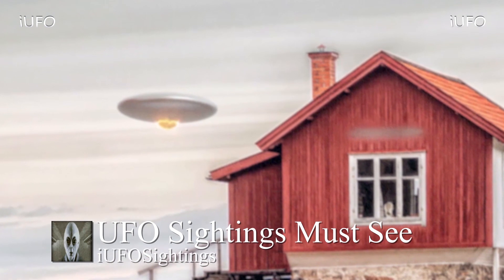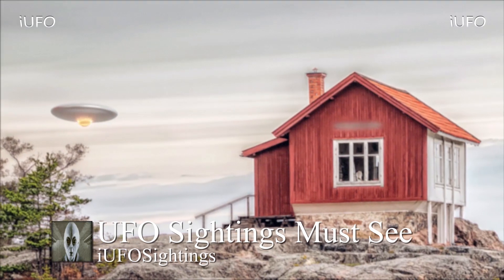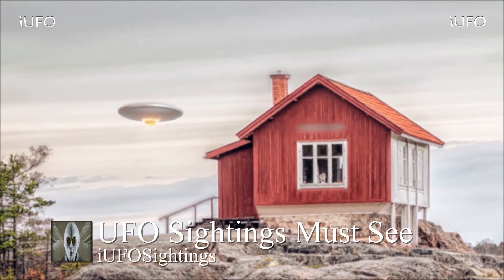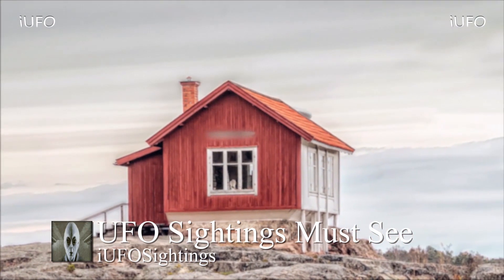Here's a close-up shot of this flying saucer. You can clearly see some energy at the bottom — very interesting. Maybe that's its propulsion system. Let us know what you think in the comments below. This clearly looks like a flying saucer — definitely a UFO, an unidentified flying object. It comes to us from Sweden; source Hugo sent it in on February 12, 2019.